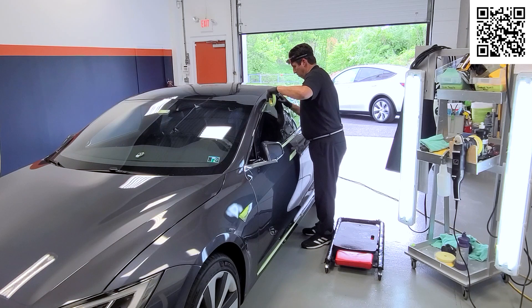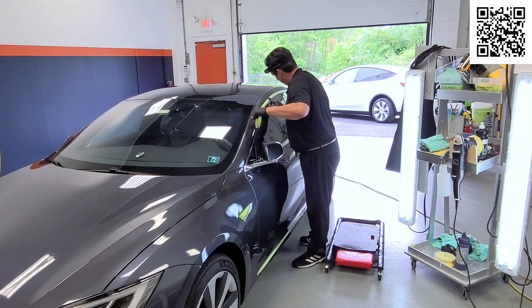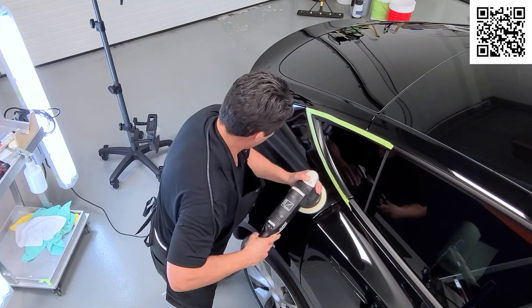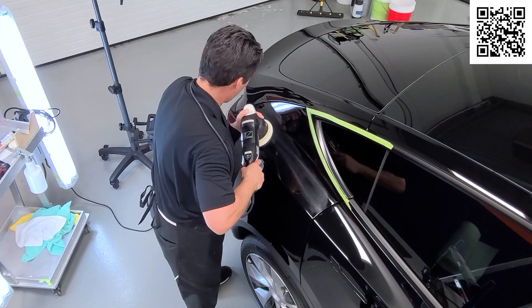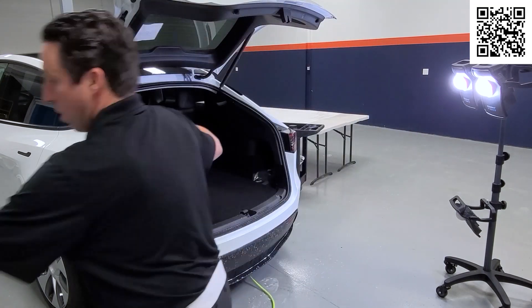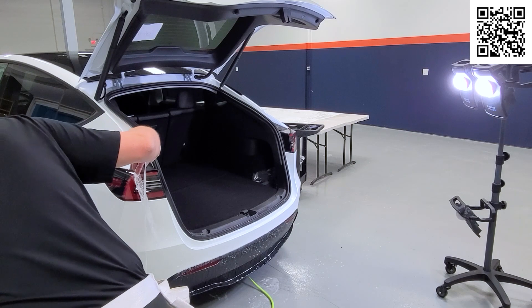Why does Tesla paint get chipped up so easily? The truth is newer paint on all brand new vehicles is much thinner today. The other reason paint chips is that we're driving so much faster — highway speed is 70, but nobody drives 70 miles an hour anymore. Thinner paint, faster vehicles, and the geometry of Teslas — they're essentially sports cars — make them all prone to rocks and stone chips.